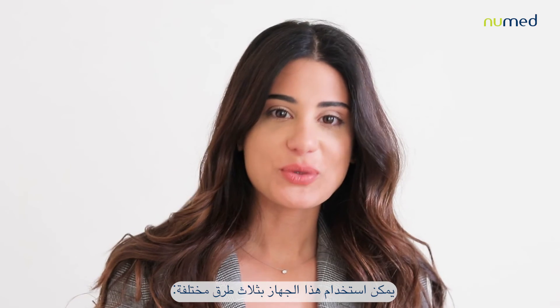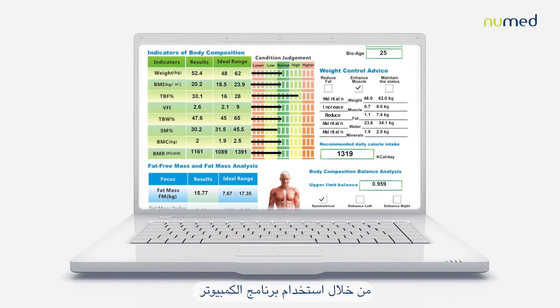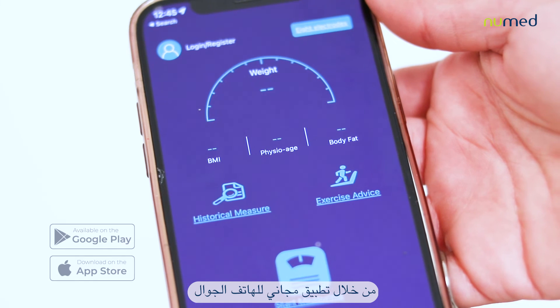This device can be used in three different ways: from the device itself, the free computer software, or the free mobile application.